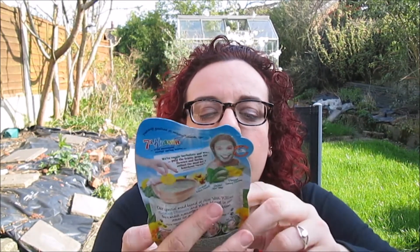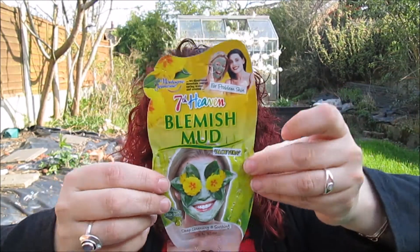Last but not least, I got the 7th Heaven - the brand is Montagne Jeunesse - it's a 7th Heaven Blemish Mask with Aloe Vera. It has Aloe Vera, Willow, Evening Primrose, and Witch Hazel, and these are all really good for acne-prone skin.